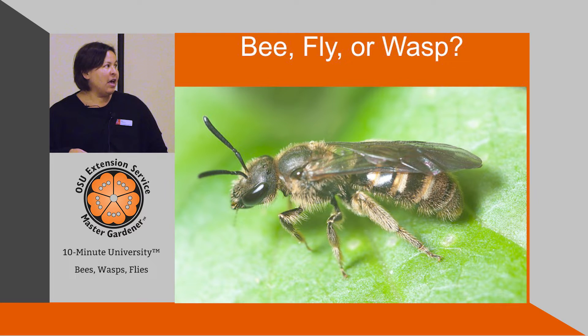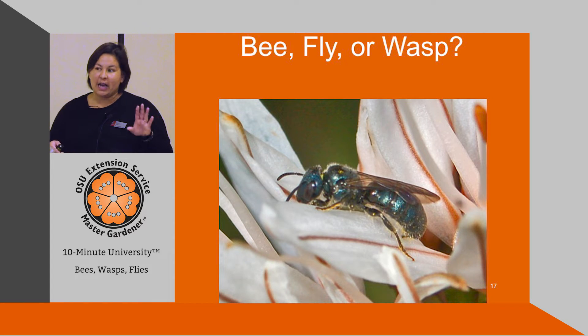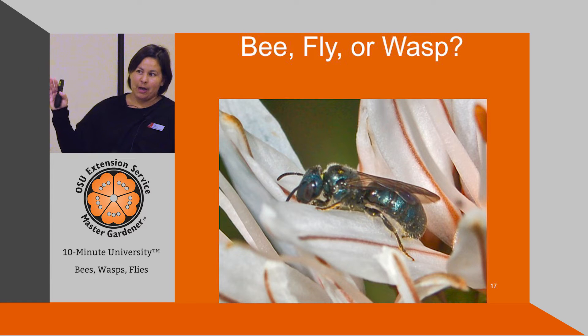How about this one — bee, fly, or wasp? This is a bee. Notice the thick hind leg, the fuzziness on the body, the eyes don't completely cover the face, and the long antennae. How about this next one? This is actually also a bee, though it's harder to see because it does not have many hairs on its body — but look at the thickened part of the leg right here.